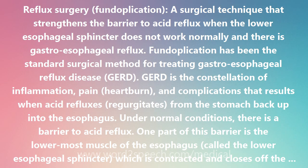During fundoplication, other surgical steps frequently are taken that also may reduce acid reflux. If there is a hiatal hernia, the hernial sac may be pulled down from the chest and sutured so that it remains within the abdomen. The opening in the diaphragm through which the esophagus passes from the chest into the abdomen also may be tightened.